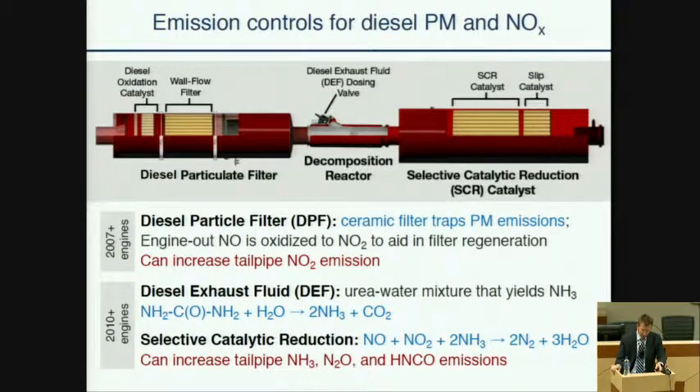The SCR system works by first injecting a urea water solution over a thermal decomposition reactor. Urea has two amine groups connected by a carbonyl functional group, so one mole of urea yields two moles of ammonia. The ammonia then reacts and reduces the nitrogen oxides. The performance of SCR systems depends on the dosing and the subsequent stoichiometry, as well as the temperature of the catalyst. The overall system performance is also influenced by the presence of an ammonia slip catalyst at the tail end of the tailpipe reactor.